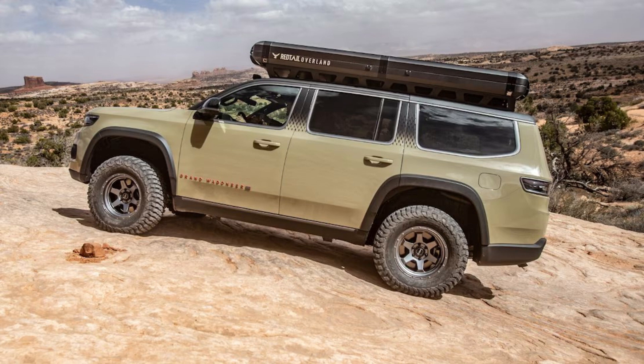The Skyloft unfolds in seconds, making setting up camp in rotten weather a breeze. When breaking camp, the Skyloft was built so that bedding can remain inside when the enclosure is folded. Penthouse suite campers can even enter the Skyloft and deploy it without leaving the confines of their vehicle.